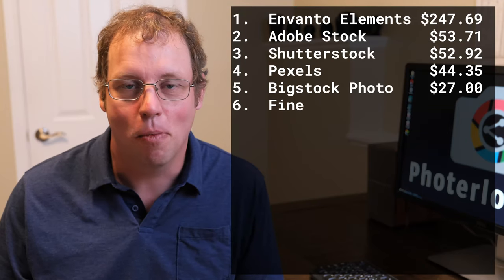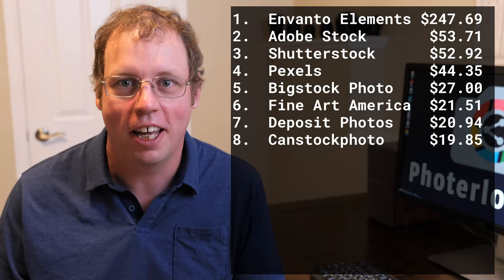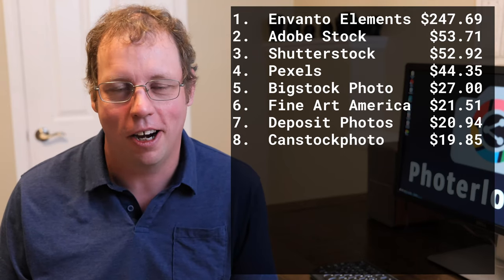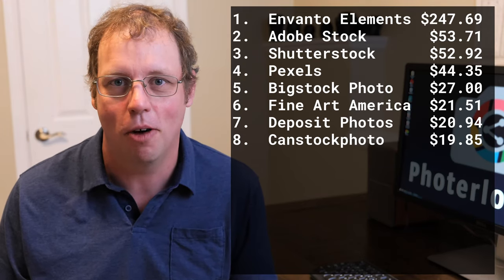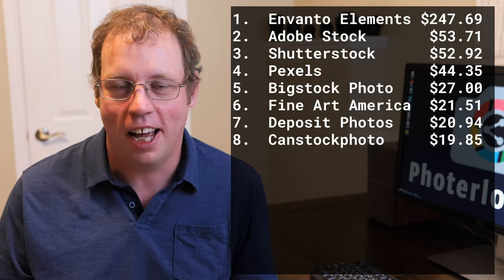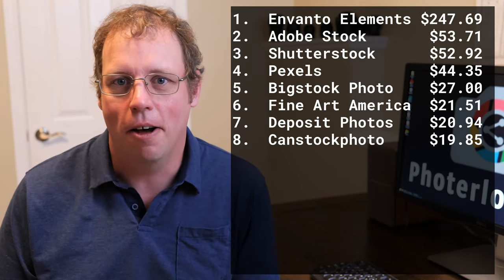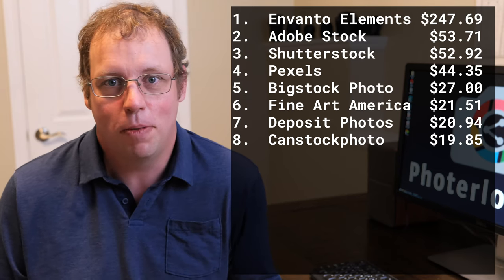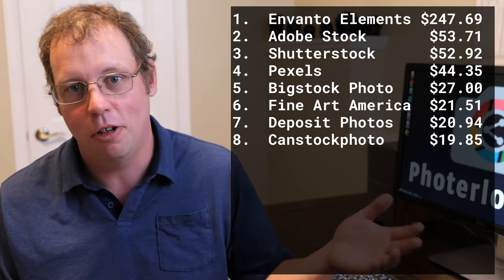Moving down the list a little more, I had my biggest month ever on Can Stock Photo. I don't have many photos there and typically don't upload there because I only make a couple of dollars a month, so it's not really worth the time. It's pretty crazy that I actually had a decent-sized month here, though I don't expect this to continue — it's probably just a few sales. But it would be cool if those sales started to pick up.